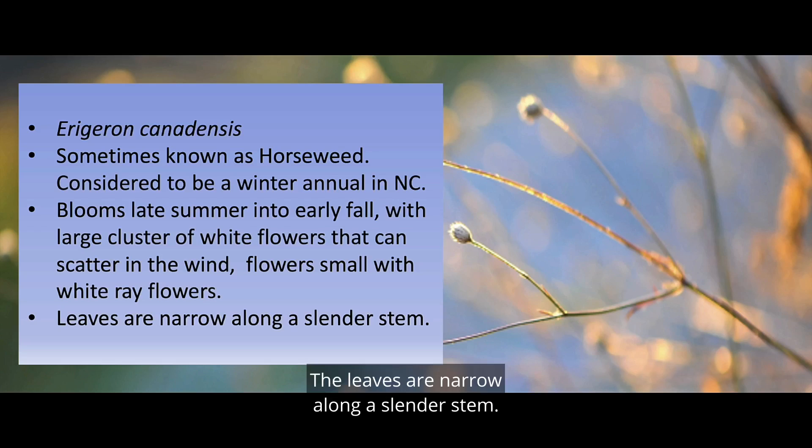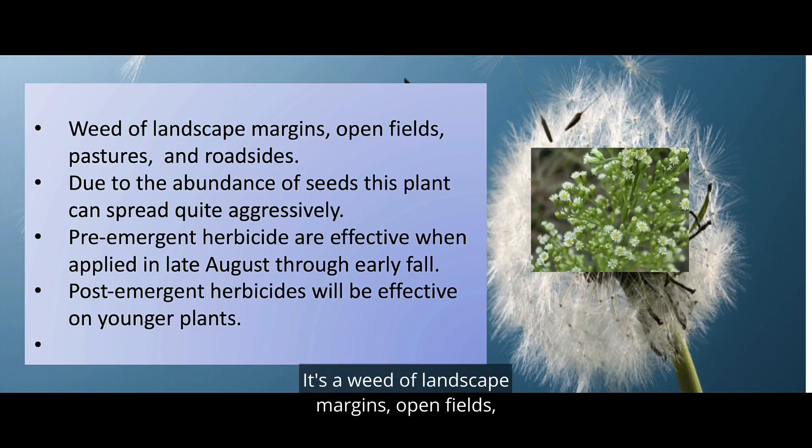The leaves are narrow along a slender stem. It's a weed of landscape margins, open fields, pastures, and roadsides.